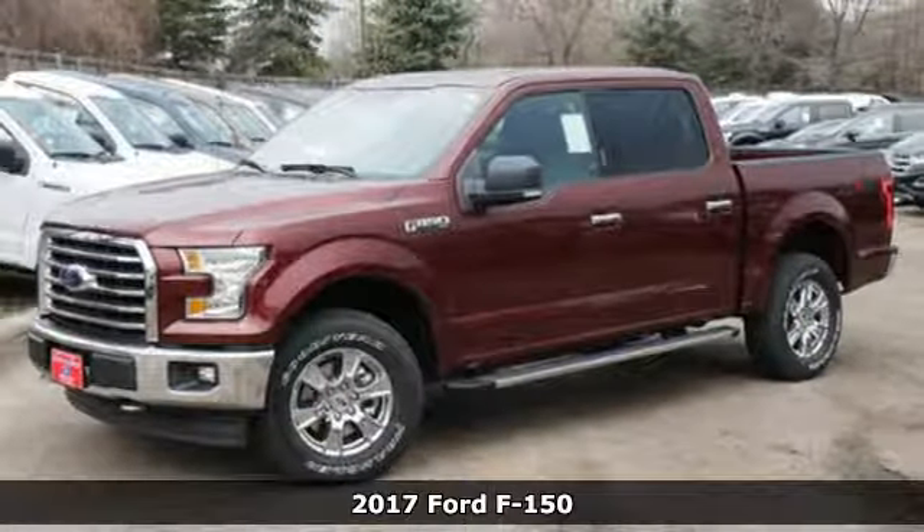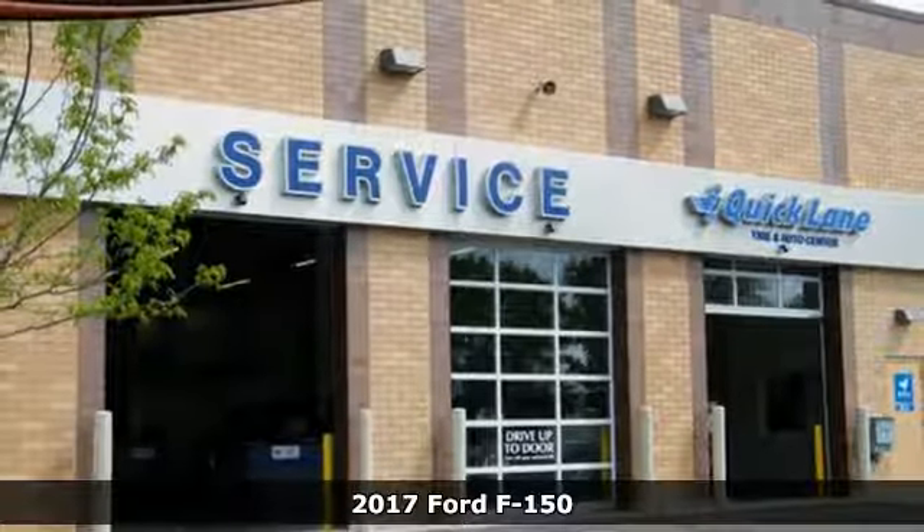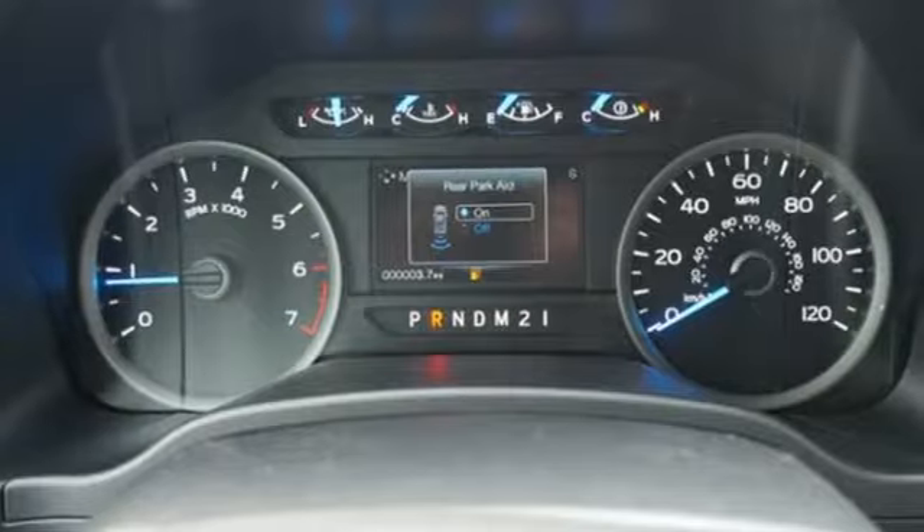Here's a 2017 Ford F-150. Accomplish more in this fuel-efficient truck. It offers daytime running lights, cargo box tie-downs, trailer sway control, and a tow haul mode.